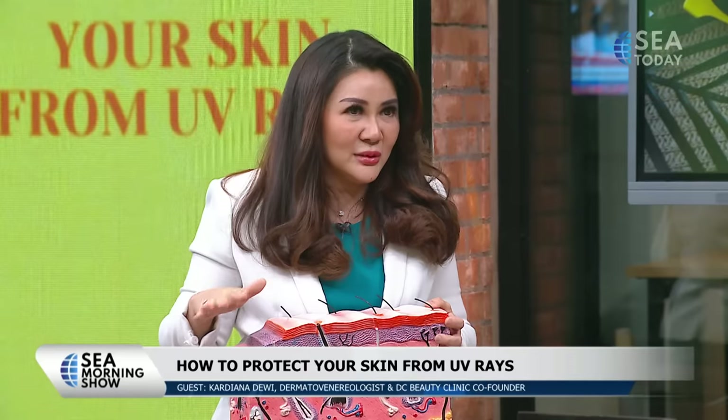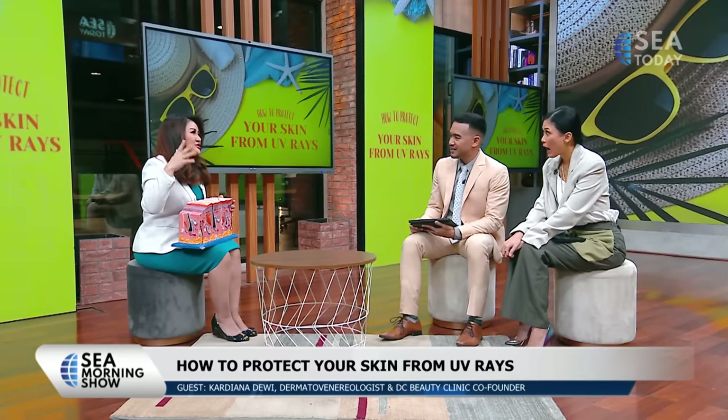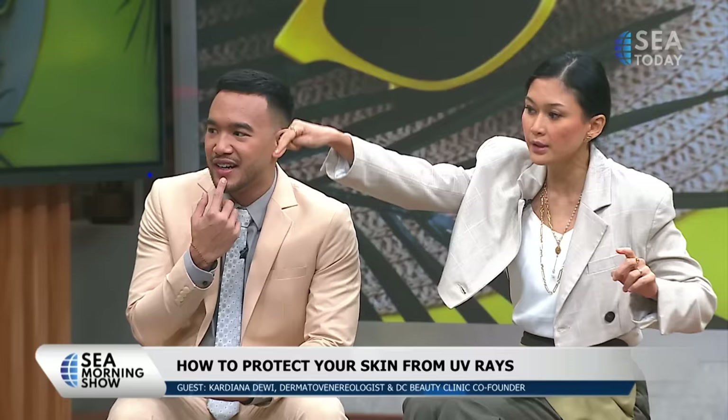UV-A's intensity is quite stable — even throughout the year, on cloudy days, UV-A still shines and you still get it. That's UV-A. It goes inside.